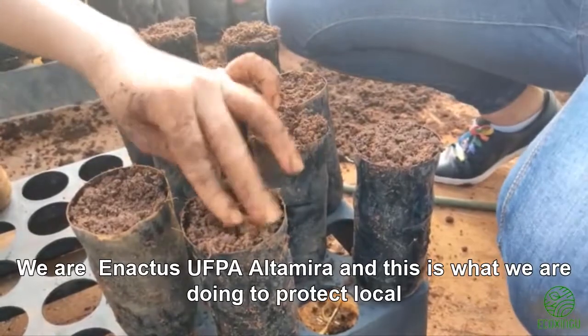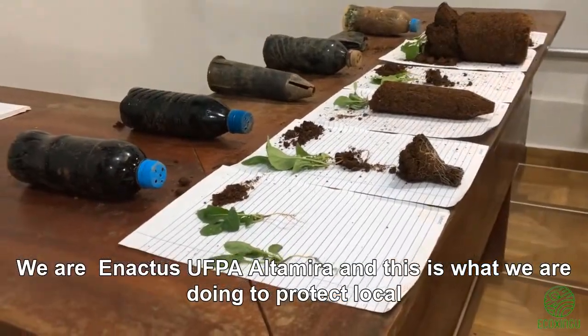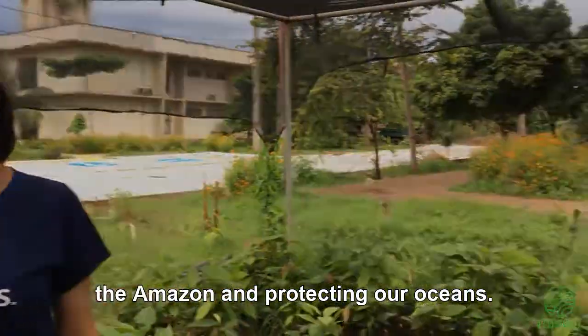We are in Actos UFPA, Altamira, and this is what we are doing to protect local biodiversity and combat water and soil pollution by plastic, saving the Amazon and protecting our oceans.